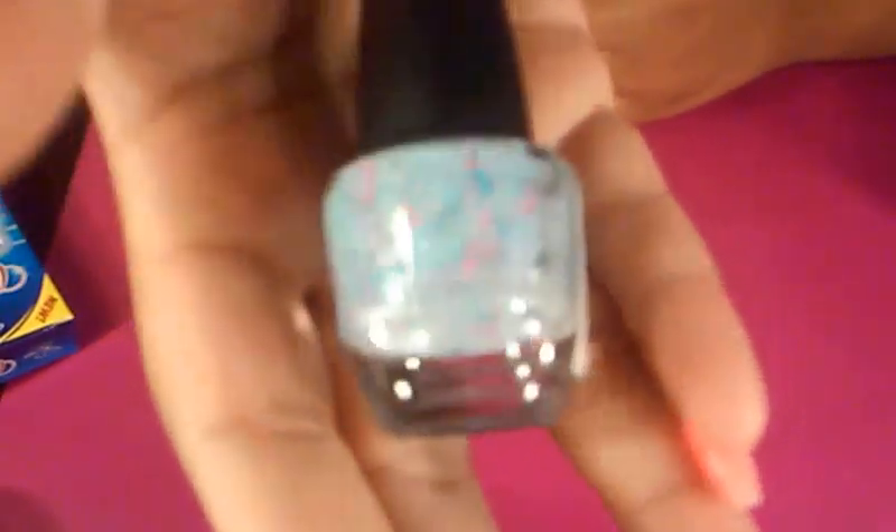Oh, I forgot another nail polish. I got this LA Colors Color Craze in Spring Flirt — it's a cream-looking polish with glitter in it that honestly looks like sprinkles. I already got the pink one and really like it, so I decided to pick up the blue one also.